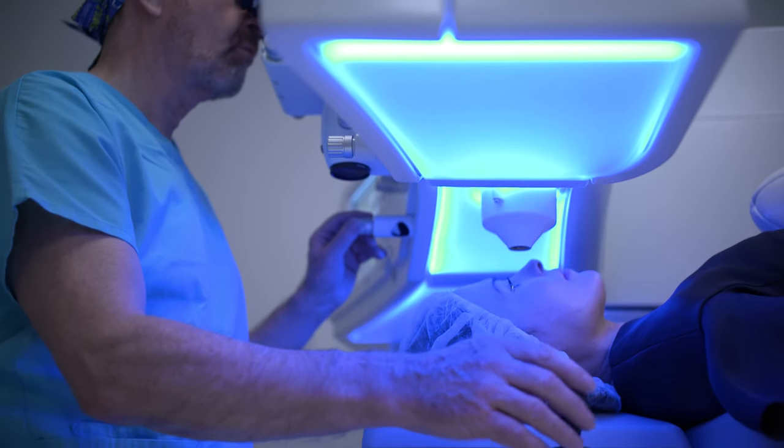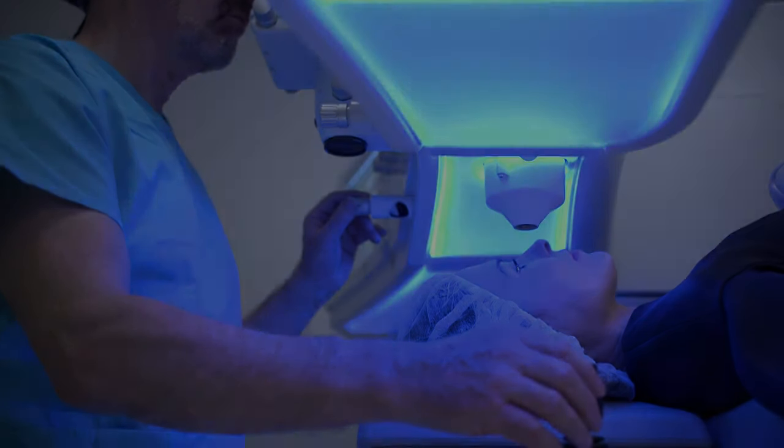SMILE is where the whole procedure is carried out inside the middle of the cornea, without any lifting of flaps or removal of tissue other than the lenticule itself. This is basically robotic surgery — the accuracy is extremely high and the safety is very great.